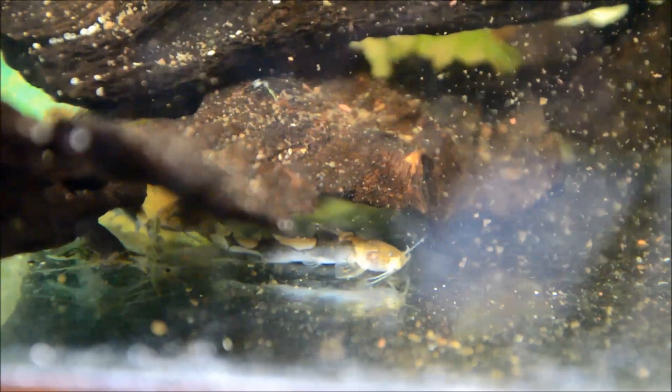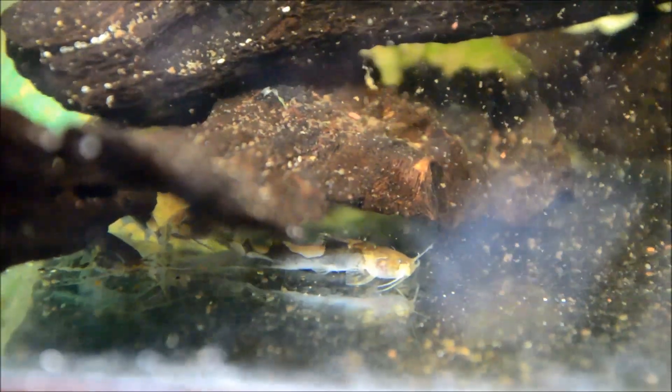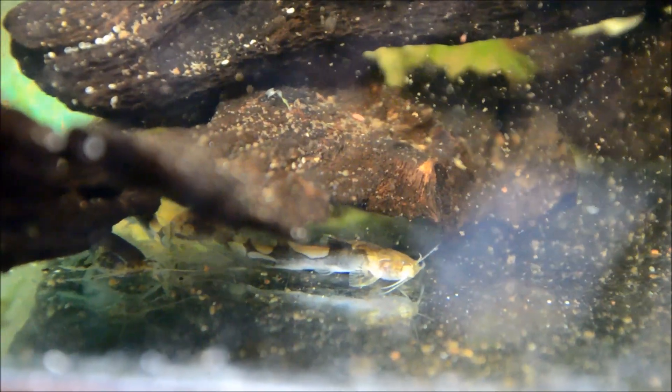These guys do really well in an Asian hillstream setup with Danios, Deverios, Gastromyzons, and Pseudogastromyzons. You can see how they just stir everything up when feeding. While they're not like a schooling fish like a loach, they really do seem to enjoy being in groups. You should have some driftwood or boulders in your tank so that they have places to hide for their comfort.